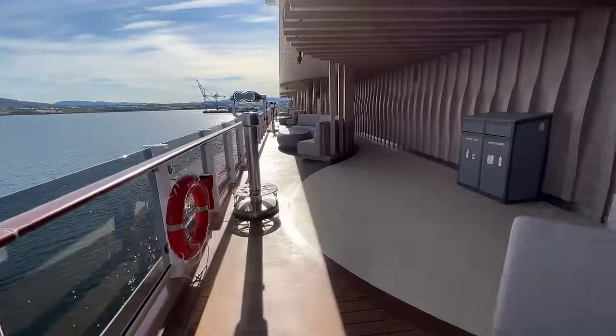Just in case one Starbucks wasn't enough, there's another location on the port side of Deck 7. Here you can grab all your favorite beverages from lattes to teas, refreshers, frappuccinos, and more. Again, these beverages will be an upcharge unless you have the premium plus beverage package. There's also plenty of lounge space around Starbucks to relax while enjoying your coffee or maybe even do a little bit of work.